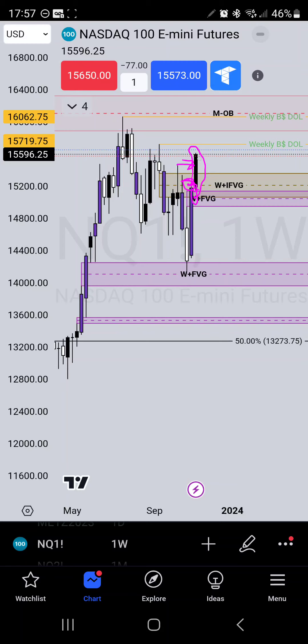Because of that, I'm expecting the market to pull down a little bit and grab some liquidity. Overall I'm looking for the buy side of last week's high to be taken or swept, but also the buy side at $15,719.75. We could also possibly see another sweep up into this monthly order block at the $16,062.75 price point. Last week's candle also inversed this fair value gap right here.